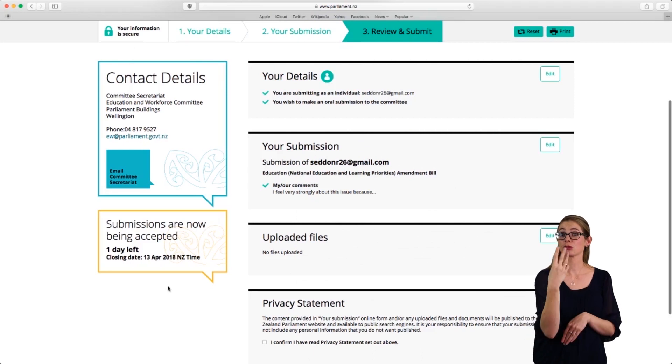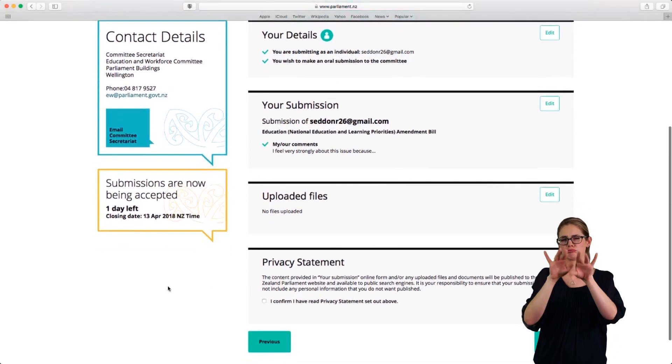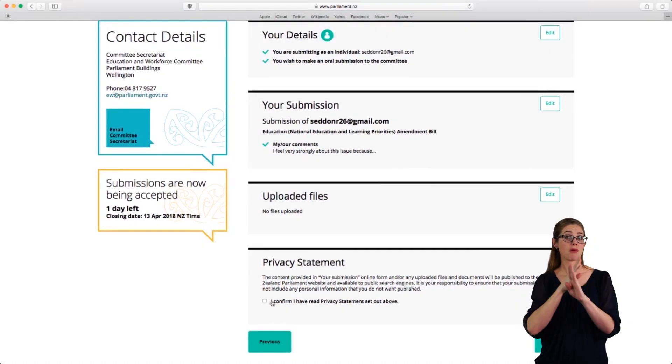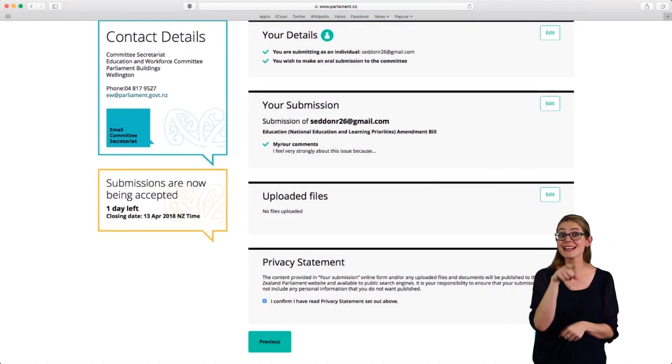Step 3: Check over what you've put into the online submission form. If there's anything you want to change, you can use the edit buttons. Once you've confirmed you've read the privacy statement, click or tap the submit button.